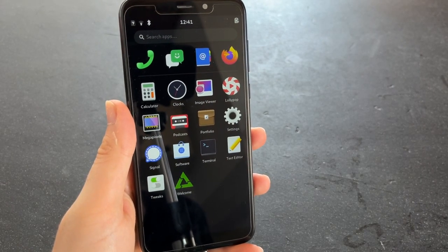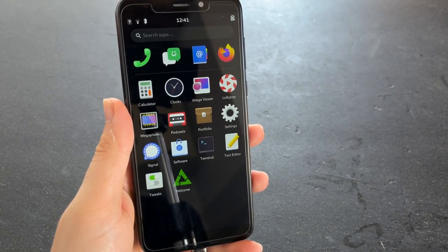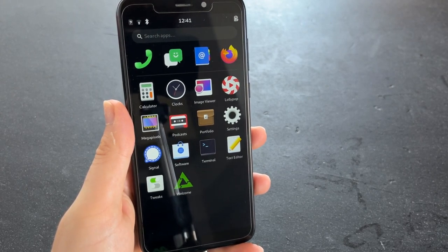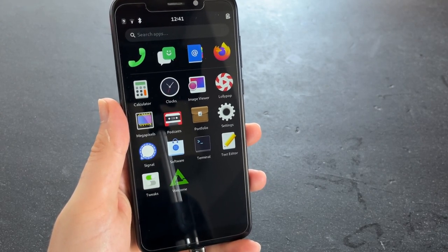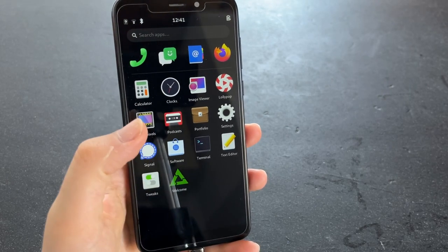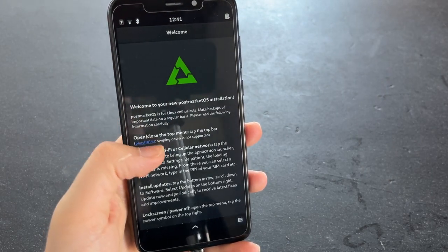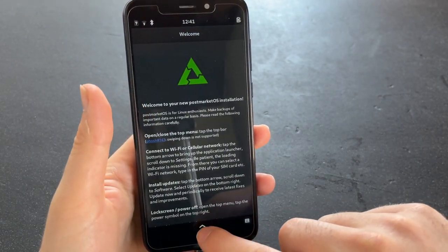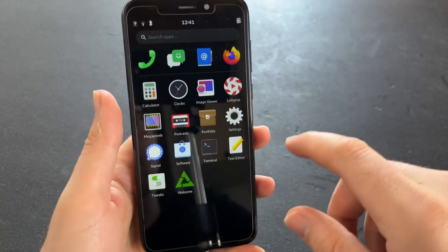Arch moves fast and Danctnix does a tremendous job at fixing issues as they come up, but sometimes they come up just because of upstream updates. Therefore, I have another distro on this device and that's PostmarketOS Stable — this here is version 21.12.